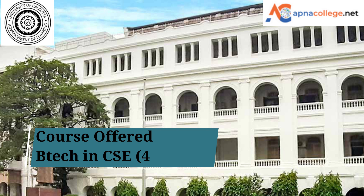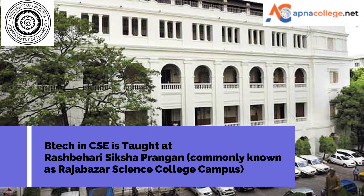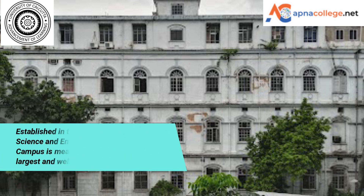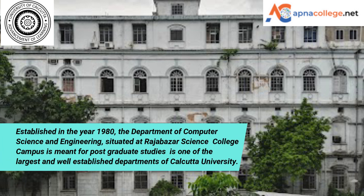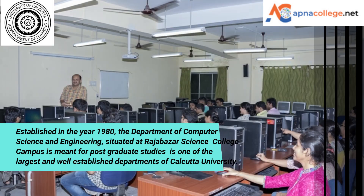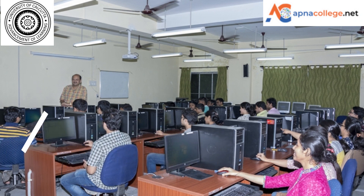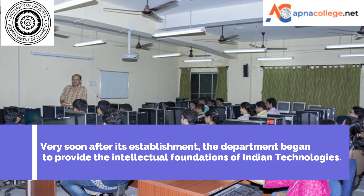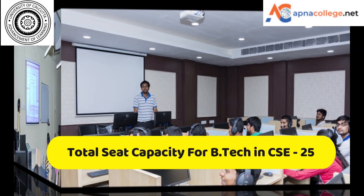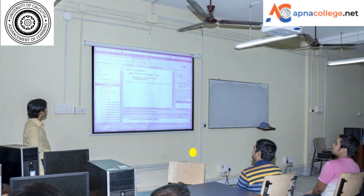University of Calcutta is offering a B.Tech four-year full-time course in Computer Science and Engineering. B.Tech CSE is taught at the Rajpehari Shiksha Prangan, commonly known as Rajabazar Science College, established in 1980. The Department of Computer Science and Engineering is situated at the Rajabazar Science College campus of the University of Calcutta. It is one of the largest and well-established departments of Calcutta University. The total seat capacity including the TFW seat is 25.